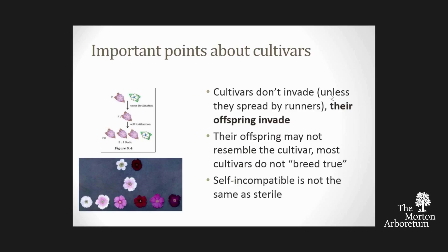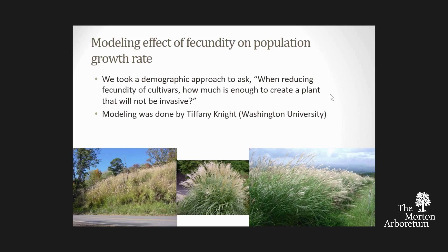My colleague Tiffany Knight from Washington University and I asked: if one plant is setting 9,000 seeds per plant and another 100, is that safe? We took a demographic approach and asked: if a population is growing, at what point when reducing fecundity does it stop growing?